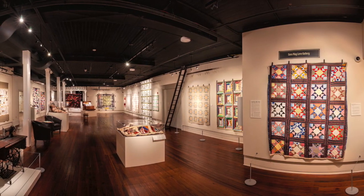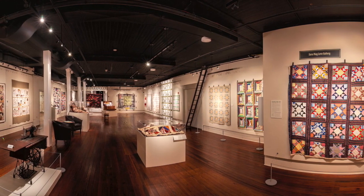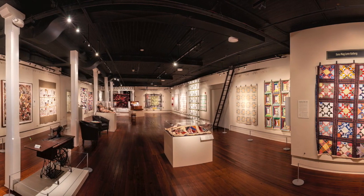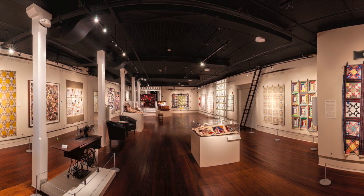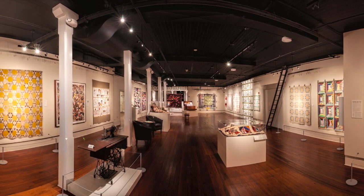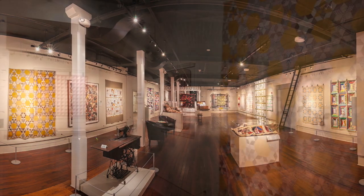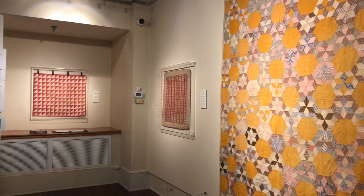Let's head into the main gallery for a closer look at more quilts in the exhibition. Quilts can tell so many stories. Stacy Hollander, while curator at the American Folk Art Museum, said examining a quilt is like reading a historical document — the quilt tells the story of a time and the story of a life, and sometimes multiple lives. Quilting traditions span centuries, generations, and cultures. When you first walk into the main gallery to the left, you'll find the oldest quilts in the exhibition.